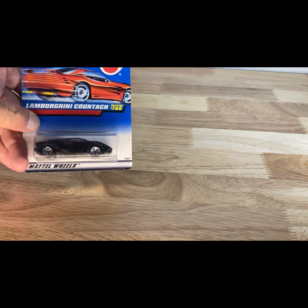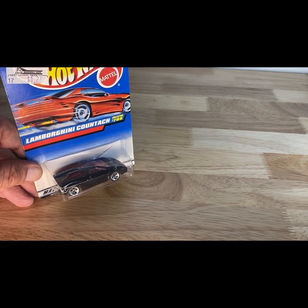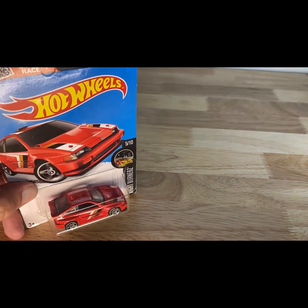Next one is a 1997 copyright, so 1998 release of the Lamborghini Countach. And you guys thought that the black one — the Jay Leno chase car — yeah. Then a 2015 copyright, so 2016 release of the '95 Honda CRX.